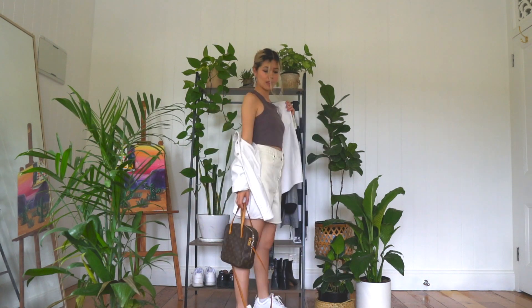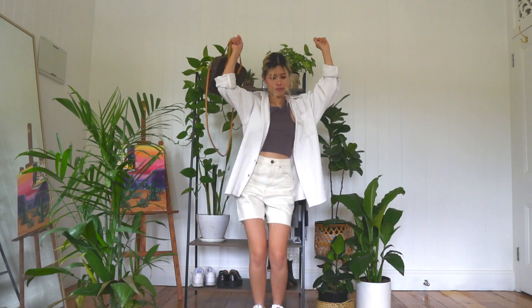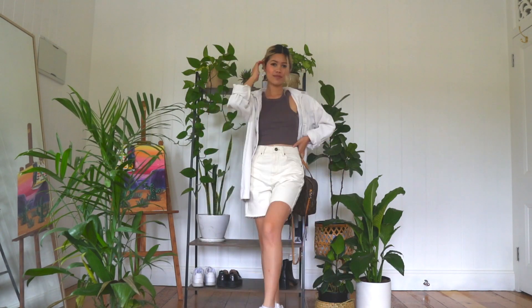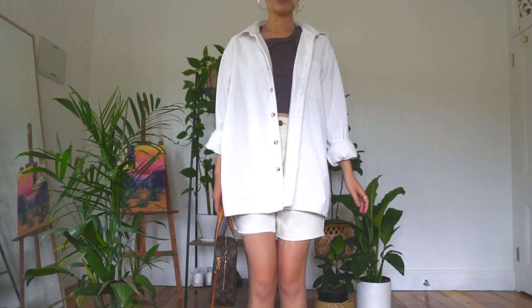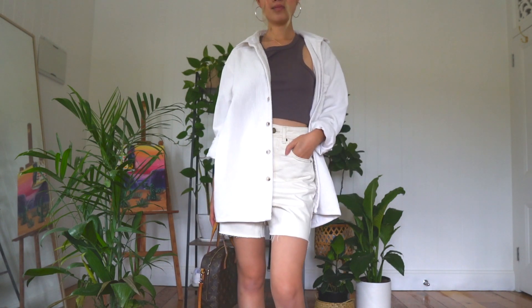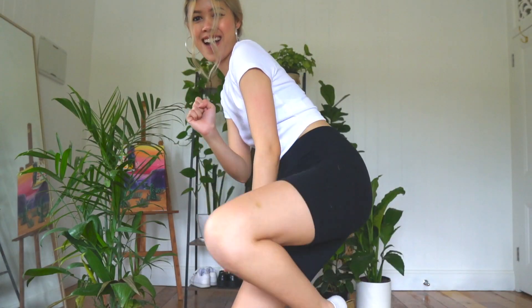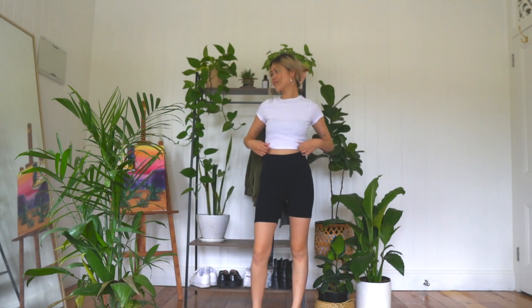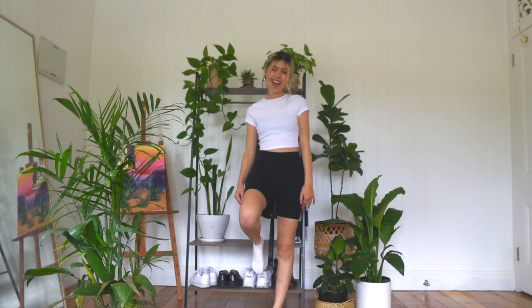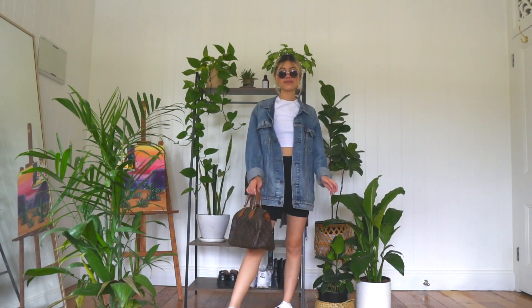If you're not really into the oversized blazer — which I would encourage you to look into if you don't already own one — you could always switch it out for an oversized button-down shirt. I have this white corduroy one which I really like, and I decided to match my brown tank top to my new Louis Vuitton bag. I took a trip to Cairns, which is north of Australia, and my aunty's family and family friends were so generous, giving us a lot of gifts, which is why I'm featuring them in this video.